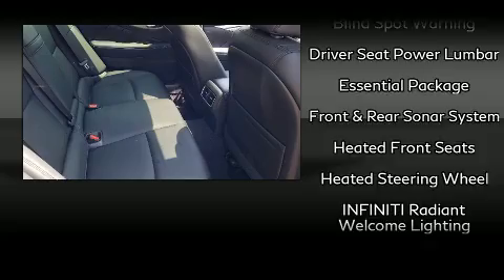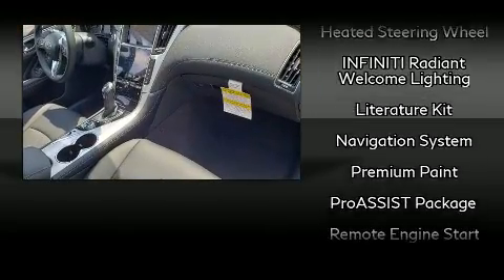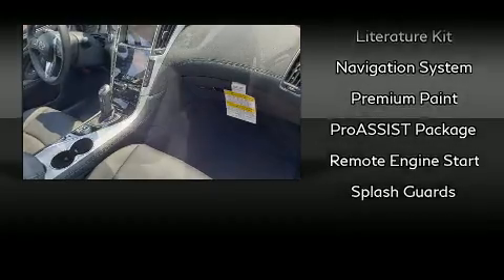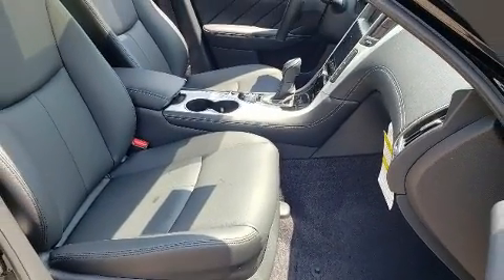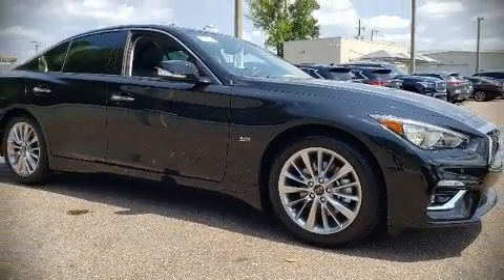Side-curtain airbags deploy in extreme circumstances, shielding you and your passengers from collision forces. Our experienced sales staff is eager to share its knowledge and enthusiasm with you. Call now to schedule a test drive.